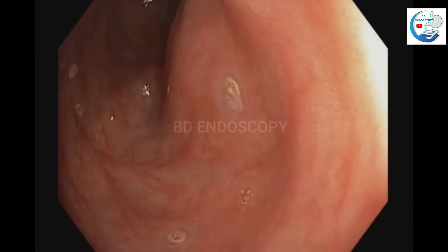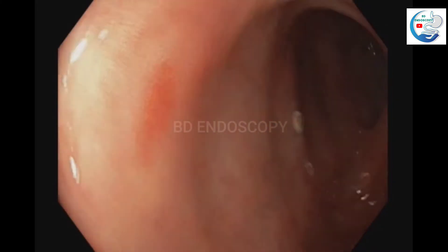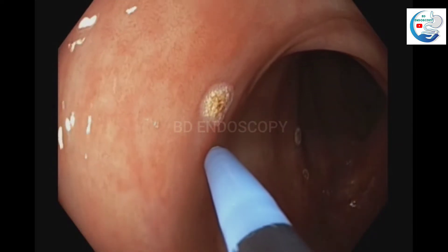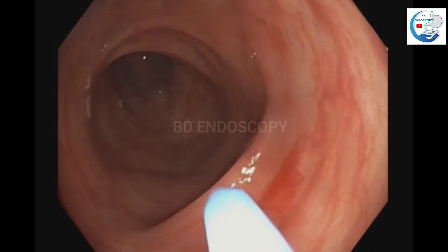The lesions are coagulated by APC. Here is another one, and here is another one.